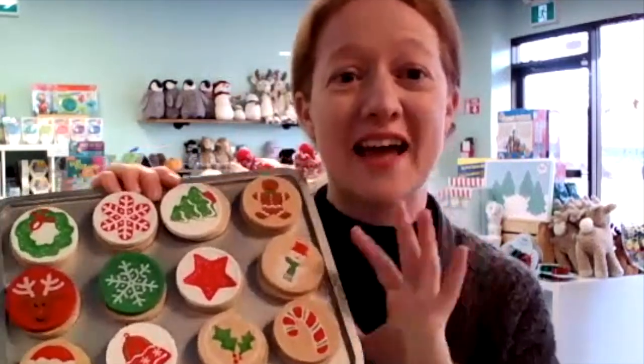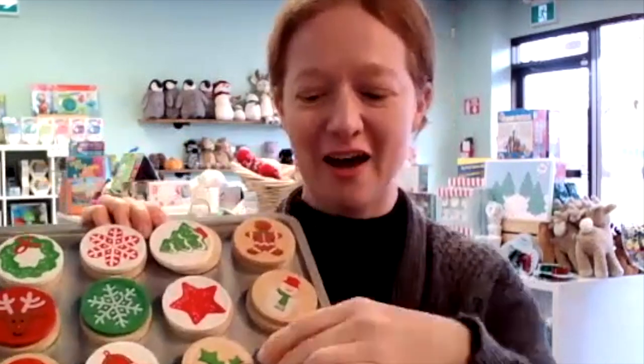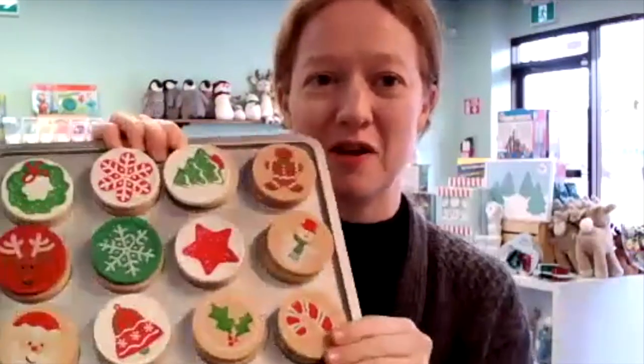For the last one, anything pretend play. This is the Melissa and Doug Christmas Cookie Set. These are little velcro cookies that come off and you can put them onto the tray. Everybody loves Christmas baking and this is a great way to get your toddlers to do a little bit of pretend baking with you.